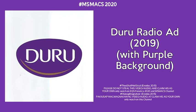Duro Duro — the whitening cool for me and you.